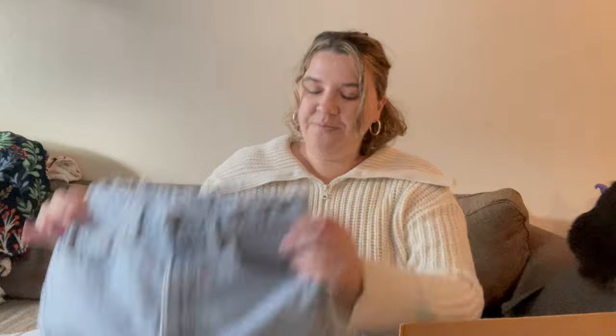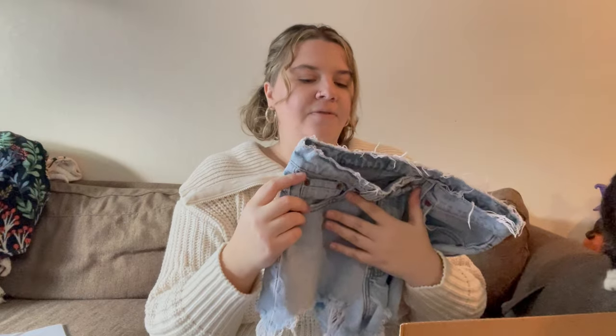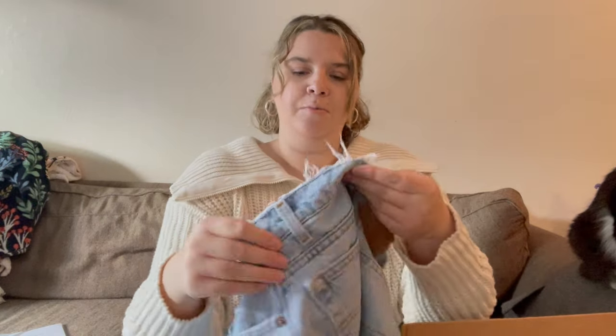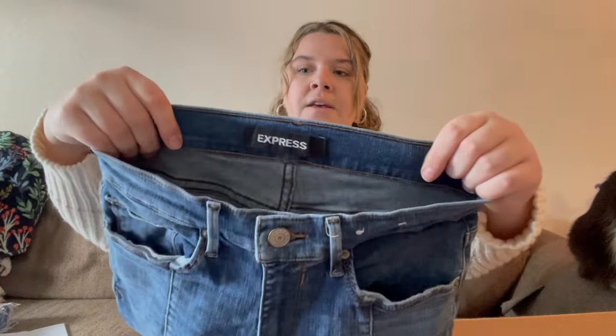These are a pair of Levi's 505 — size 30 by 30. They seem very small for a 30 and they're definitely older; they had the paper tag that's pretty worn off. These are really cute. I think someone probably cut these themselves into cut-off shorts. I haven't done that in a while — I don't think they're as popular as they used to be — but since they're already cut, I will sell them.